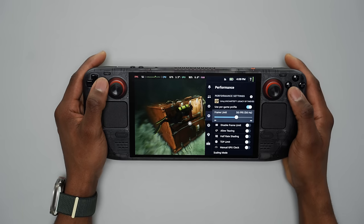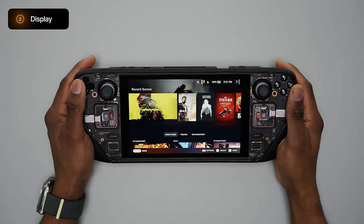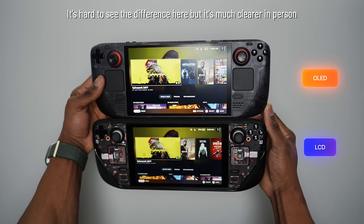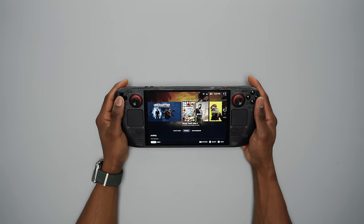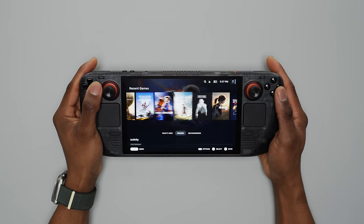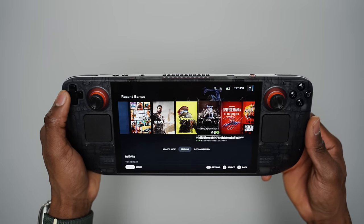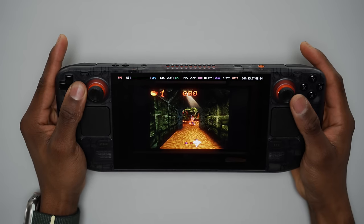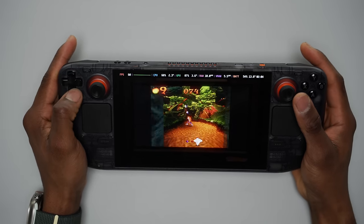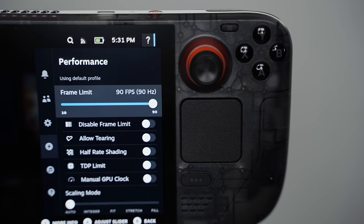Hopefully more handheld consoles begin to use Linux OS, as it could be the future of handheld gaming if Windows doesn't come up with something soon. The screen on the regular Steam Deck was decent but nowhere near great. The refresh comes with a slightly larger and more vibrant OLED display. The use of an OLED panel means the screen is much brighter, contrast is much richer, and colors pop much better. OLED panels contain self-lit pixels that only turn on as needed, so less power is consumed — especially when a dark scene is encountered during gameplay, saving battery life in the process.